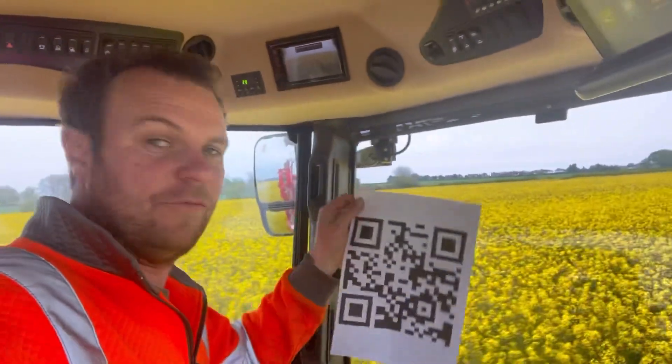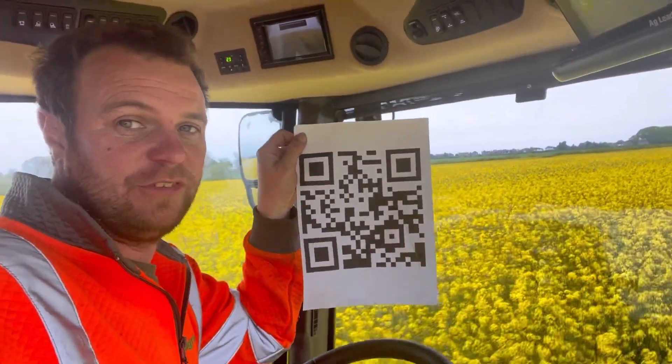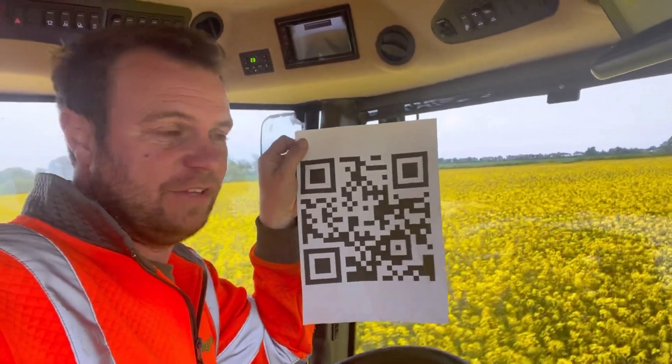I've just scanned that QR code which you can do yourself now, or screenshot it, or take a picture of the TV. You would not believe how much the goody bag is now up to - it's just mental how generous people are, it's brilliant. So thank you for the air ambulance. I think it's got a few days to go but definitely worth a look to see what it's like.